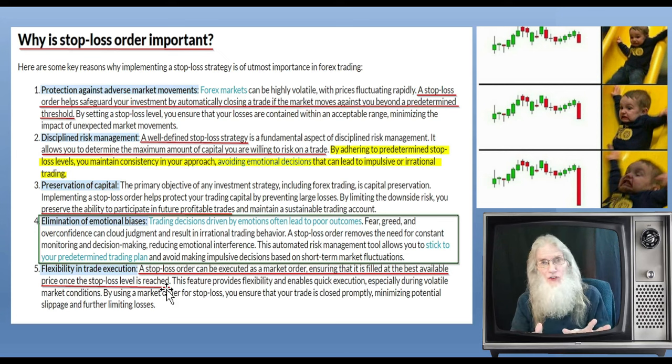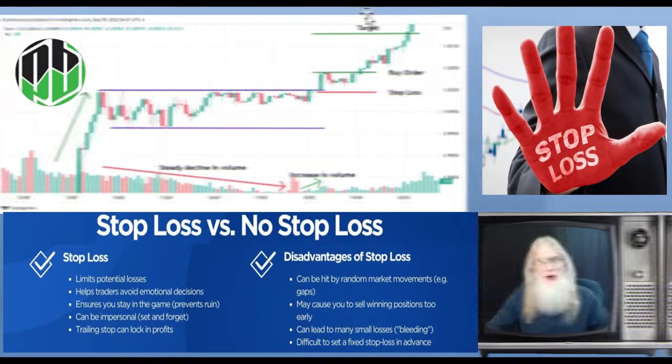The bottom line is you want your stop loss in the right place — where the stock is going to fall, not bounce. Let's take a look at a basic example of where you should be putting your stop losses in most circumstances. Generally speaking, this is correct, but I'm going to show you more specific answers by looking at real charts we played last week.